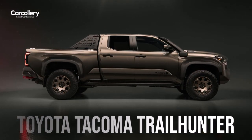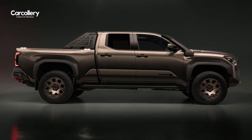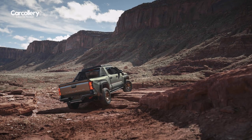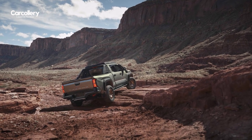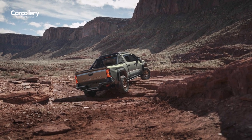Toyota Tacoma introduces the all-new Trailhunter grade to the lineup of rugged Toyota trucks. Toyota has long been a top choice for Overlanders due to its legendary quality, durability, and reliability, and now enthusiasts can get a factory-developed Overlander straight from Toyota.